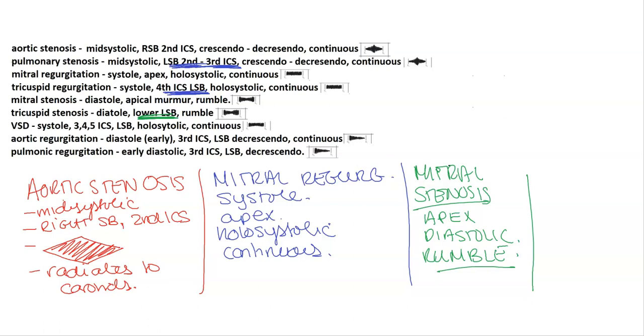VSD is next — high yield to note. It's a holosystolic continuous murmur at the left sternal border.